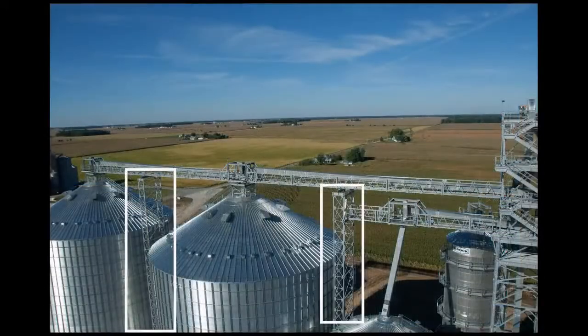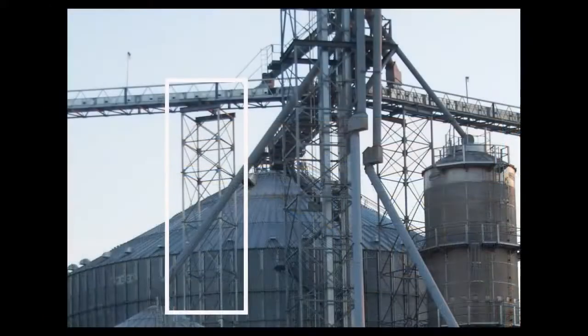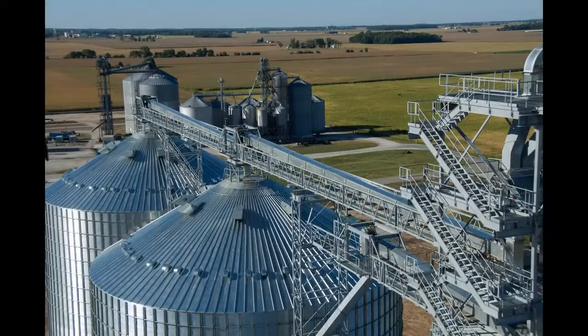Catwalk support towers are available in two-leg or four-leg configurations, with bolted or welded construction, in 5-foot, 10-foot, 15-foot, and 20-foot sections.